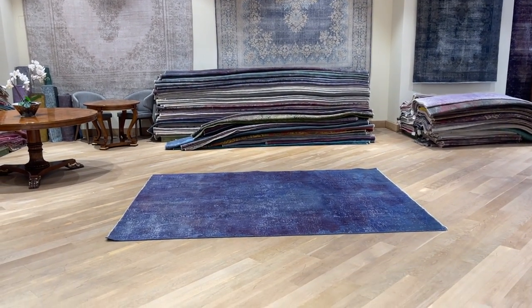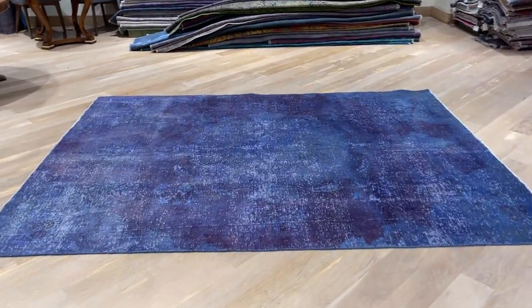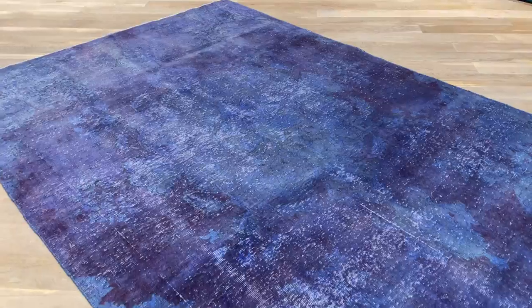This is carpet code 22164. It's a Persian handmade carpet. This carpet has a very nice aubergine purple combination with nice blues. The carpet is very nicely shaven.